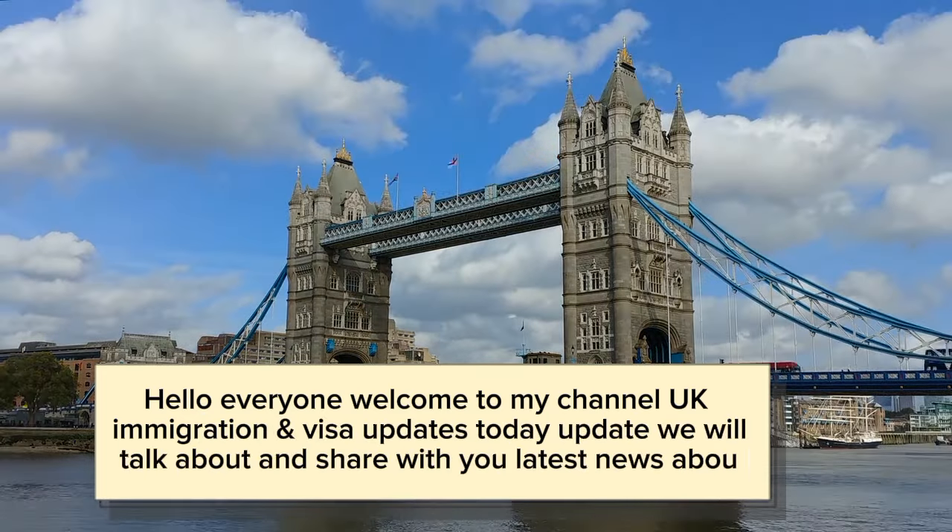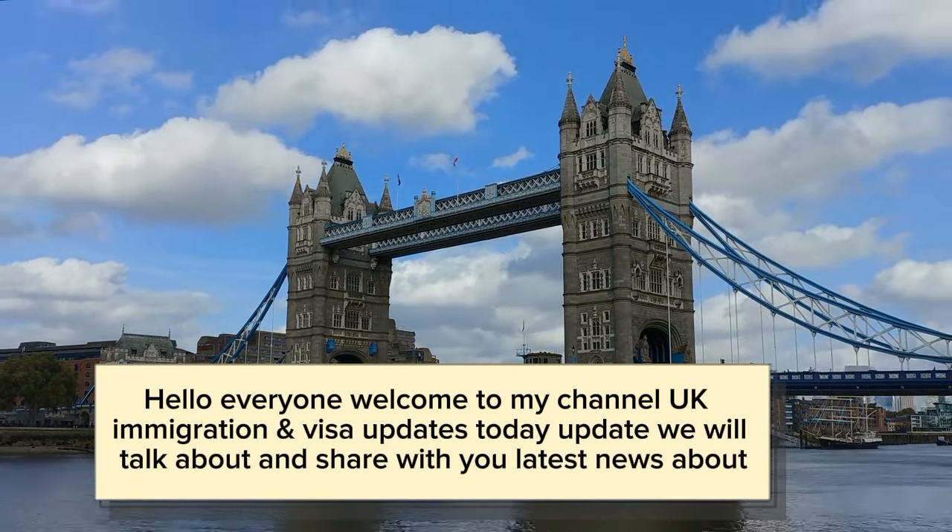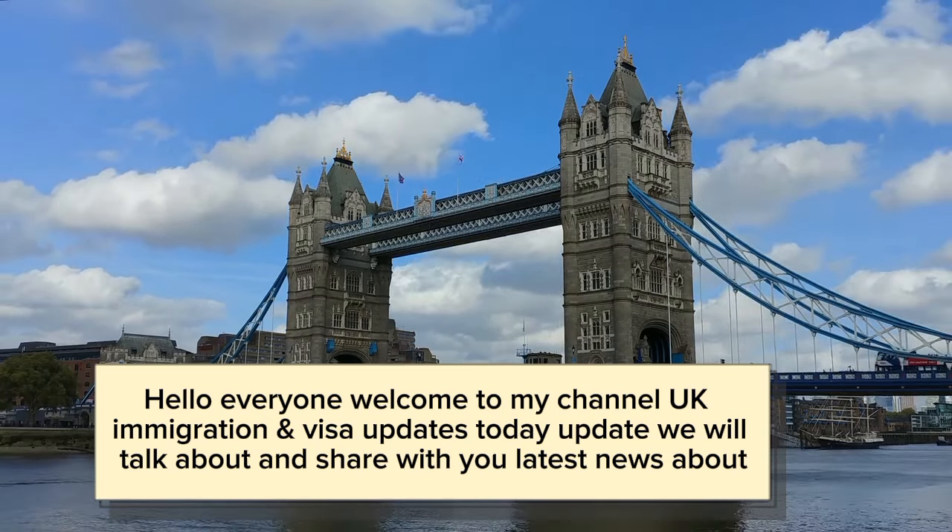Hello everyone, welcome to my channel UK Immigration and Visa Updates. Today's update: we will talk about and share with you the latest news.